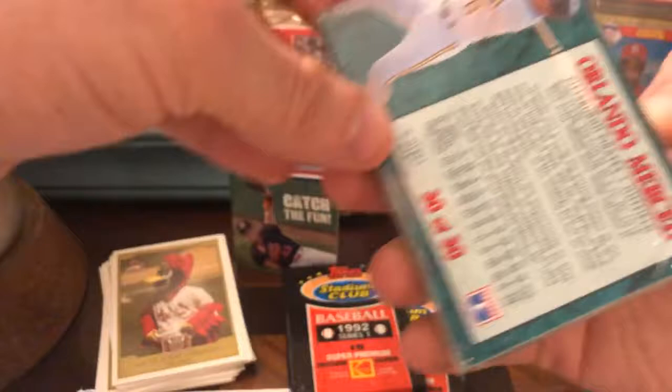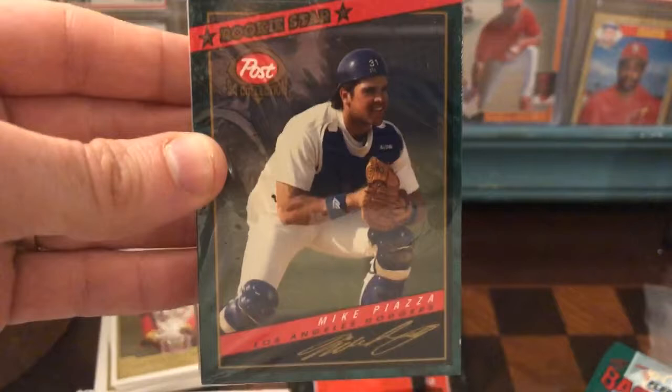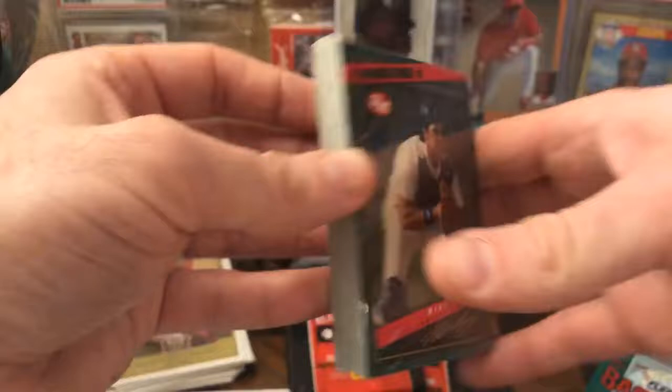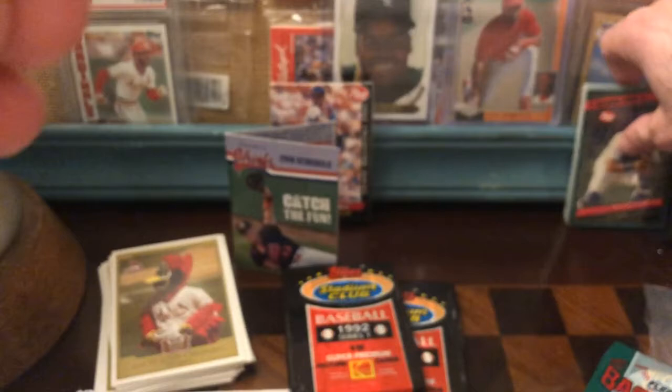I'm also going to leave these Post packs — there's Piazza on the front, this is really cool. This is like third-year Piazza, I guess — 94 Post. It says 'Rookie Star' though; I thought his rookie year was '92, but I could be wrong. These are sealed and it looks like a complete set. These are beautiful.